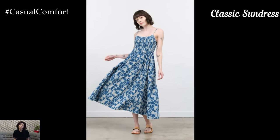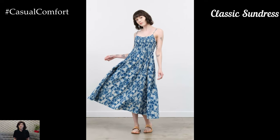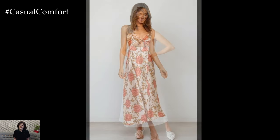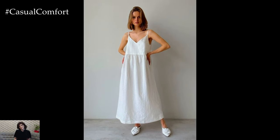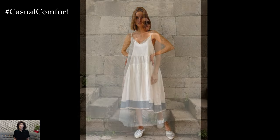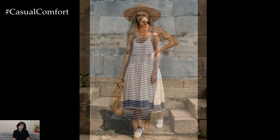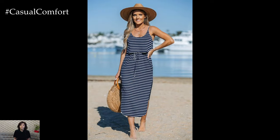The Classic Sundress. A classic sundress is a summer wardrobe staple that never goes out of style. These dresses are typically made from lightweight fabrics like cotton or linen, making them perfect for hot weather. Sundresses often feature simple silhouettes such as A-line or fit-and-flare, which are flattering on all body types. Look for sundresses with fun prints like florals, stripes, or polka dots to add a playful touch to your outfit.